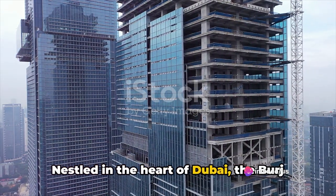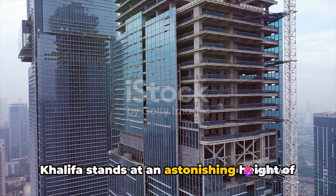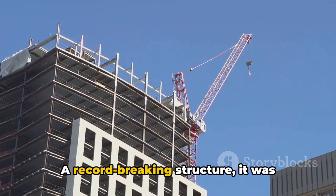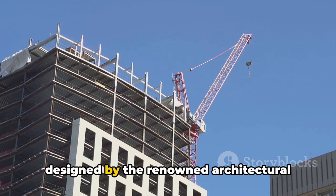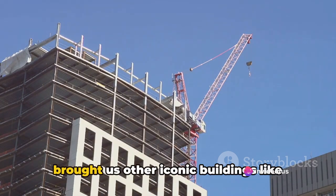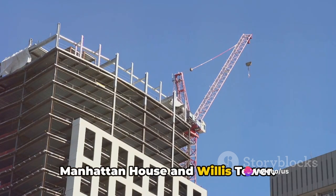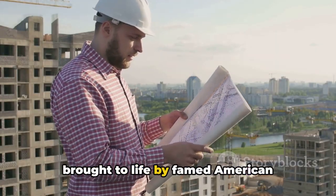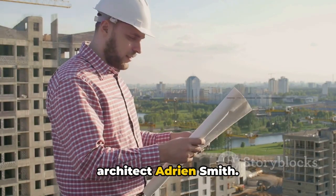Nestled in the heart of Dubai, the Burj Khalifa stands at an astonishing height of over 828 meters. A record-breaking structure, it was designed by the renowned architectural firm Skidmore, Owings and Merrill, who brought us other iconic buildings like Manhattan House and Willis Tower. The vision for the Burj Khalifa was brought to life by famed American architect Adrian Smith.